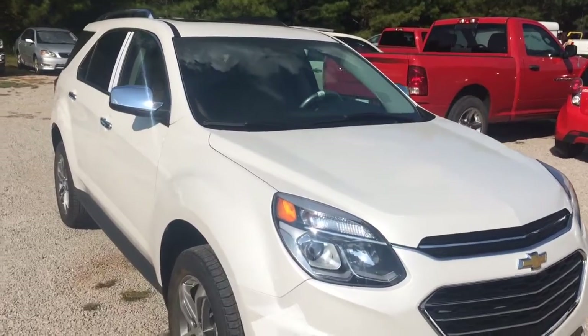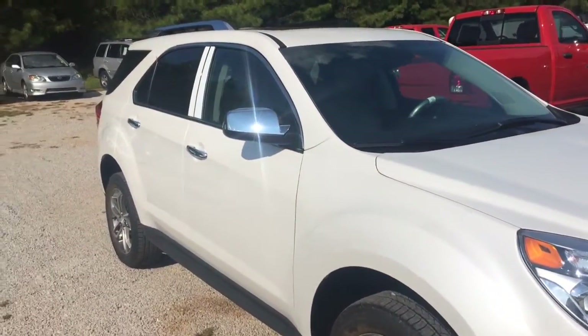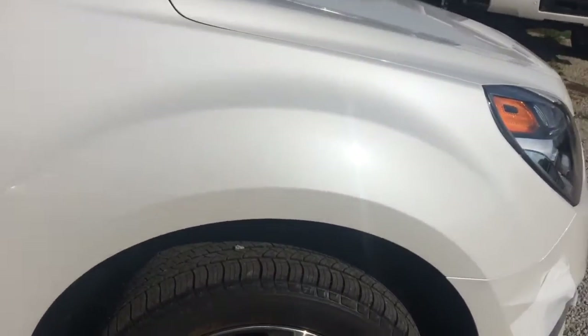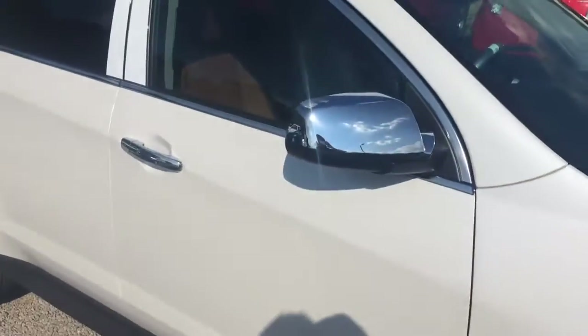It's got the iridescent pearl tri-coat paint. Got your Chevy wheels on the side there — those are 18 inch wheels. Excuse me, this is a 2017, I'm sorry, I apologize. Clearly I don't know what I'm talking about.